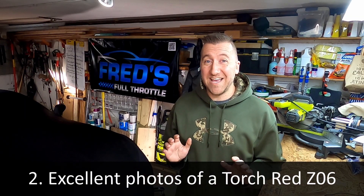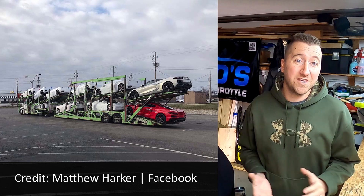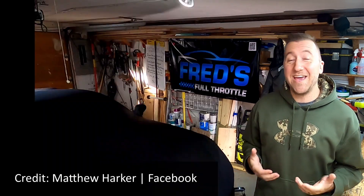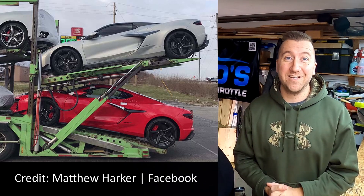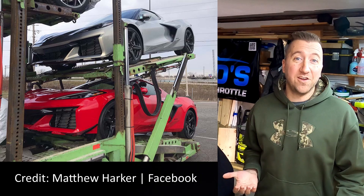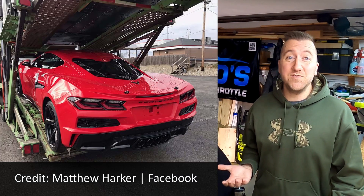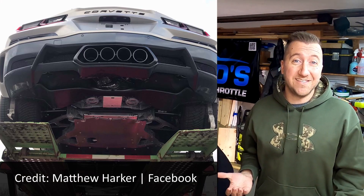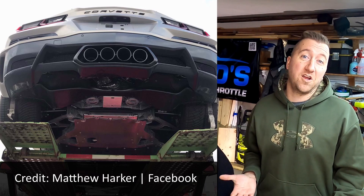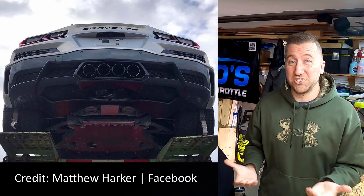The next set of photos is actually some of the best photos we've seen of any Z06s spotted out in the wild yet. Credit goes to Matthew Harker on Facebook. Matt happened to be driving by a parking area where there was a car carrier with a bunch of regular C8 Corvettes on it, but then on the back there were actually two Z06s — a silver one up top and a torch red down on the bottom. It was broad daylight and he was able to get right up close to the cars and take a bunch of really good photos.